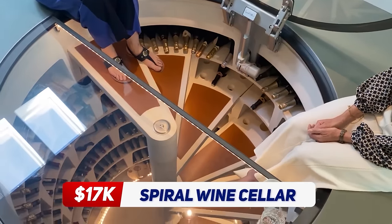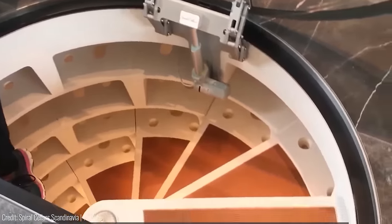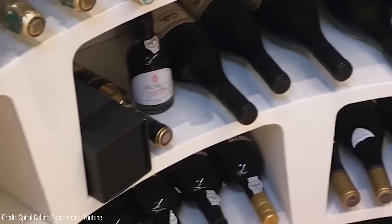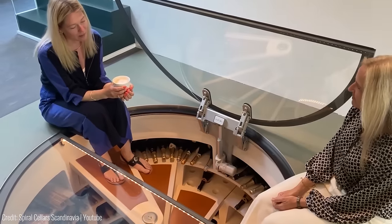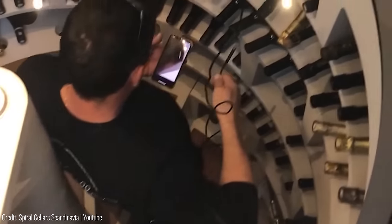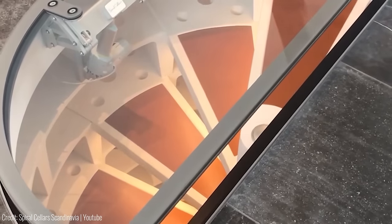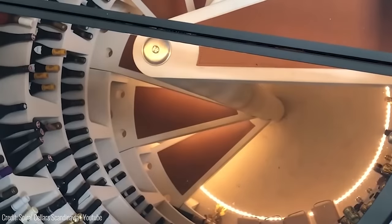Have you ever dreamed of having a wine cellar in your home but don't have the space for it? Look no further than the Spiral Wine Cellar. This amazing underground cellar can hold up to 1,900 bottles of your favorite wines. The design is not only functional but also stunning, making it a perfect addition to any home. Plus, it's energy-efficient and eco-friendly — the wine cellar's temperature is stable and doesn't consume power for cooling or ventilation. Installing a Spiral Wine Cellar in your home starts at around $17,000.